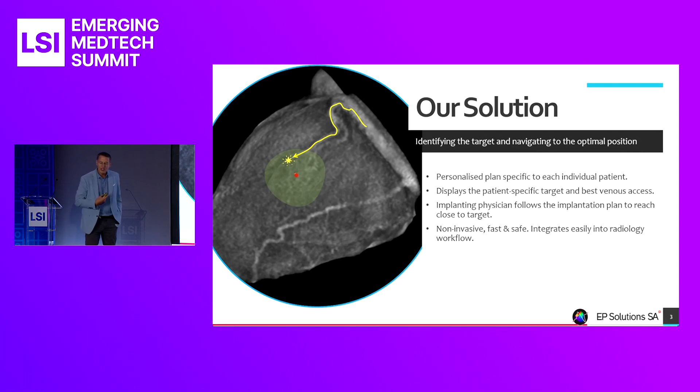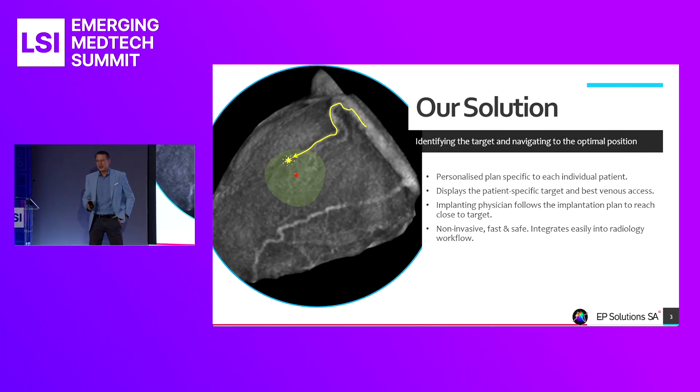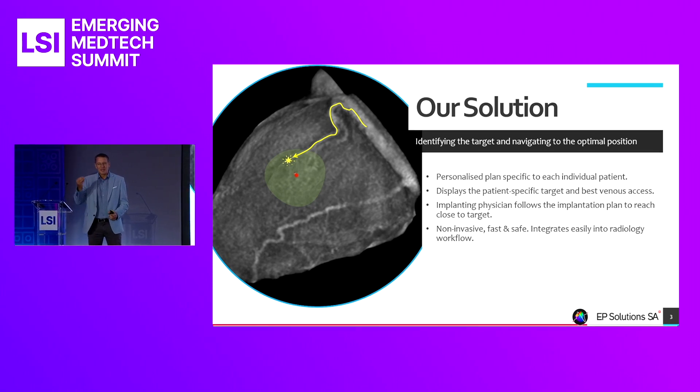So how can we at EP Solutions address these unlucky 30%? We introduce a non-invasive planning step with our device, days ahead of the procedure. Our plan shows the physician where the target location is and what the best venous access route is ahead of time. The physician knows where to go and how to get there. We take luck out of the equation and replace it with personalized, data-driven guidance.